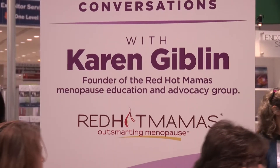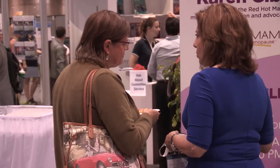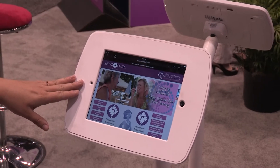Red Hot Mamas is a national menopause education program and support group which I founded in 1991. Red Hot Mamas and the Hormone Health Network have partnered to bring this interactive tool to women, because a lot of women are confused and conflicted by a lot of misinformation that's around.